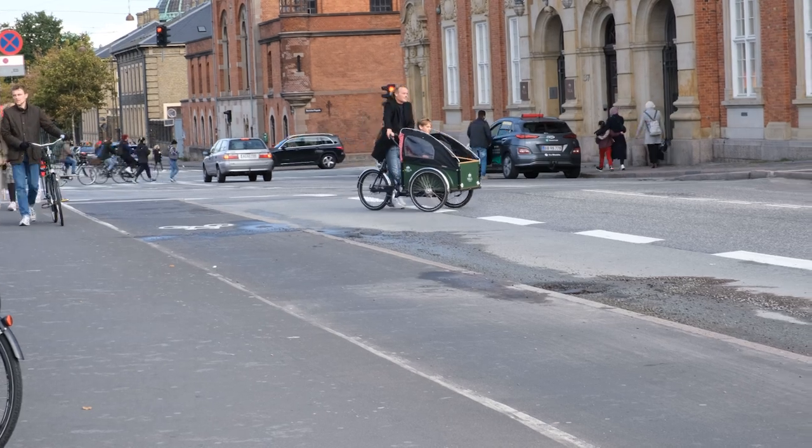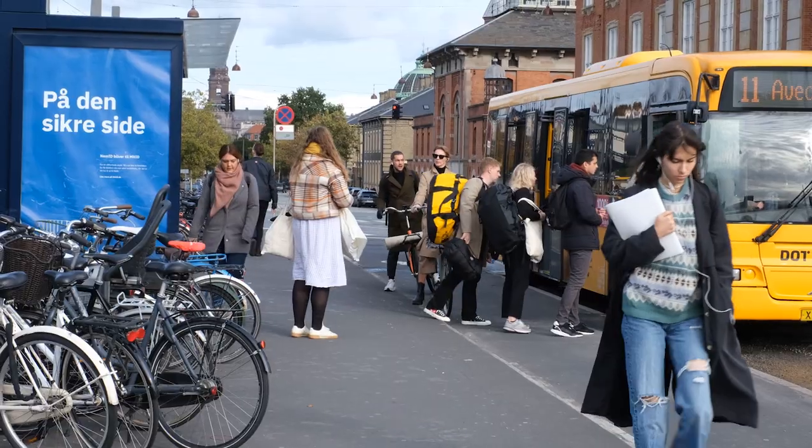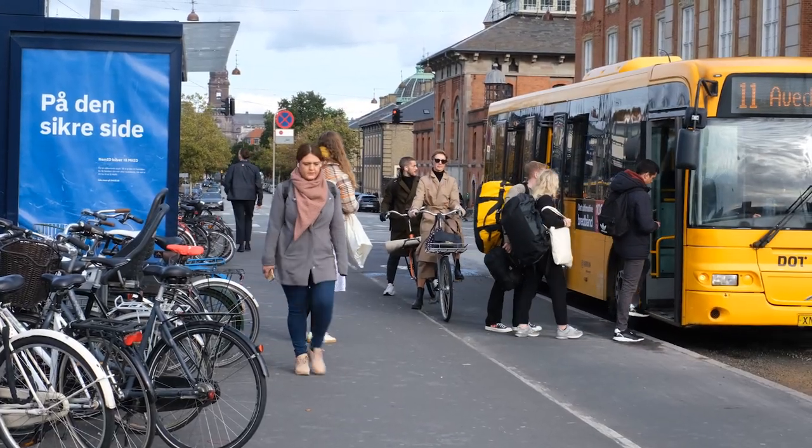The pedestrianized areas of Copenhagen are very nice, but this is what you see when you leave the main train station. It's about six lanes of traffic and this mess of a taxi stand. These buses load and unload directly onto the bike lane, which could create a hazardous situation if you don't pay attention.